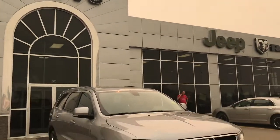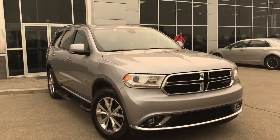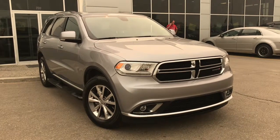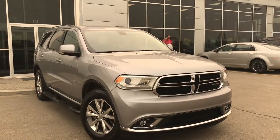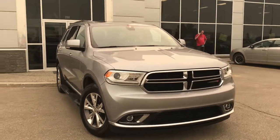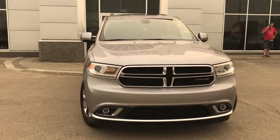Hello and welcome to Grove Dodge. My name is Jasmine and today we're going to be looking at this 2015 Dodge Durango Limited all-wheel drive in Billet Silver Metallic. Under the hood she has a 3.6 V6 engine pushing at 290 horsepower.